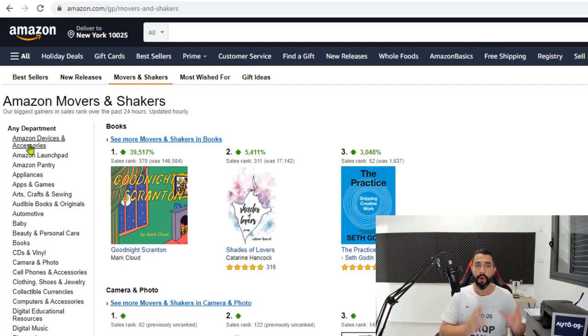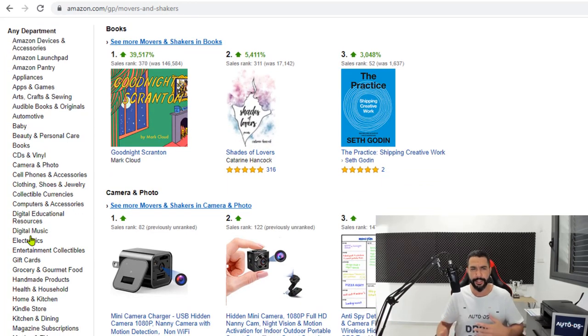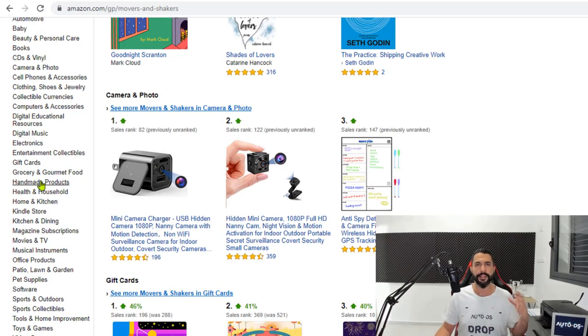Every hour they refresh with the most trending products, so you can catch waves before anyone else. You need to know which products are suitable for dropshipping. For example, Amazon Devices and Accessories — better to avoid; Arts Crafts and Sewing — great for dropshipping; Baby Products — be careful with choking hazards; Cell Phones and Accessories — some impulsive products; Clothing — tricky due to sizing. The best categories are Home and Kitchen, Kitchen and Dining, Home and Garden, Patio Lawn and Garden, Pet Supplies, Sports and Outdoors, and Tools and Home Improvement.